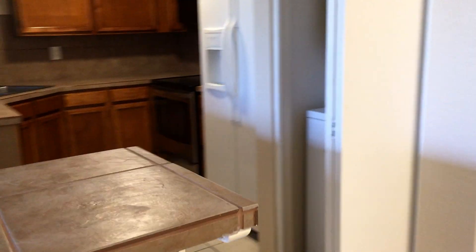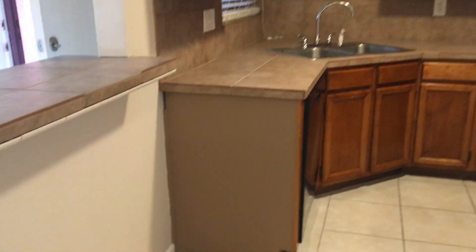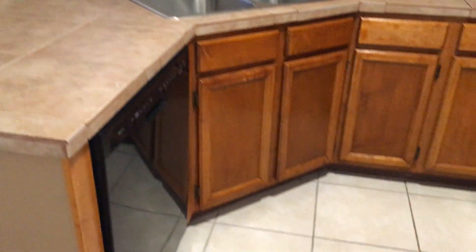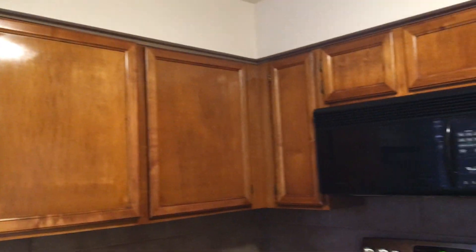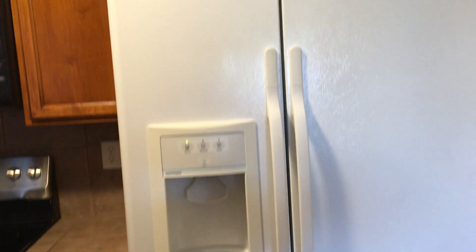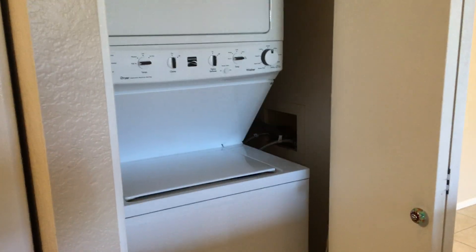Let's take a look at the kitchen. Again you've got this breakfast nook area here. We've got tile countertops. This unit also comes with a stackable washer and dryer for laundry convenience.